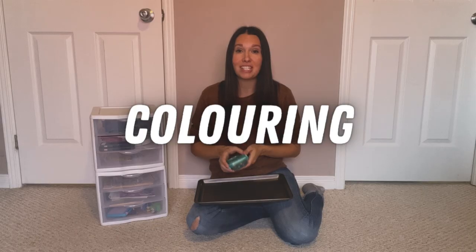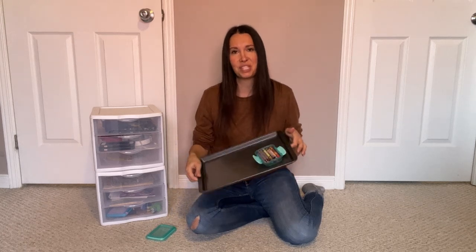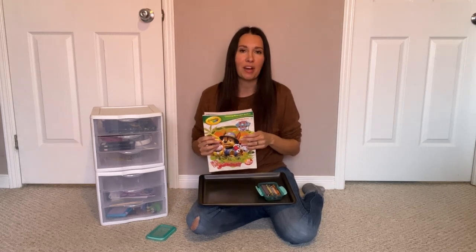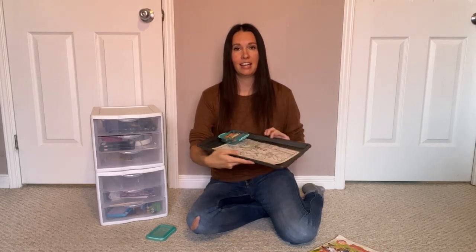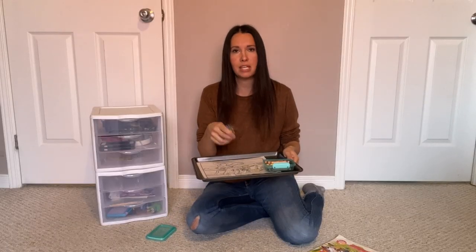Another way we like to use these cookie trays is for coloring. I have one of the magnetic-bottom containers filled with crayons for each of our kids — when they put them on the cookie sheet they don't spill. I usually bring along a couple of coloring books. Our kids love Paw Patrol, but you can bring whatever your children love. I usually rip out one page at a time, pass it back on the cookie tray, and the great thing is that even if the kids drop crayons they usually just stay on the tray, making for super easy cleanup.